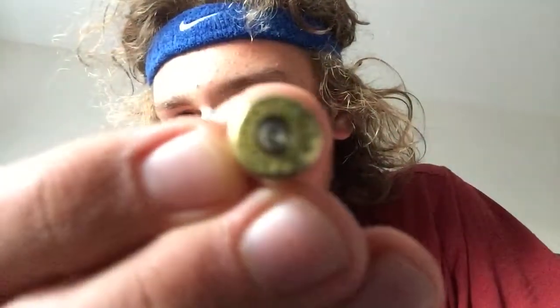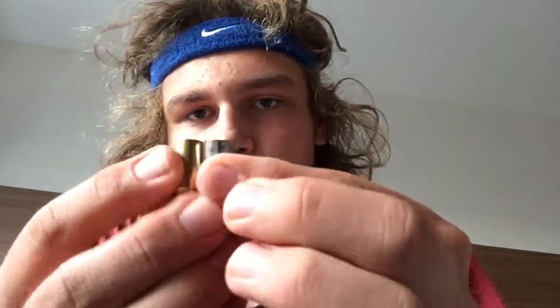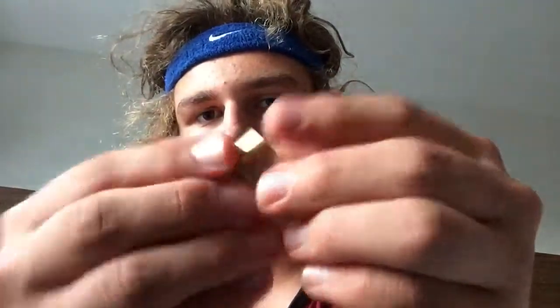I shot some pistols today — my first time ever shooting pistol calibers. I have the targets and shells here. This is a .40 Smith and Wesson shell. Just for comparison, here's the nine millimeter versus the .40 cal — it's basically just a fatter shell with more gunpowder and a slightly bigger projectile.